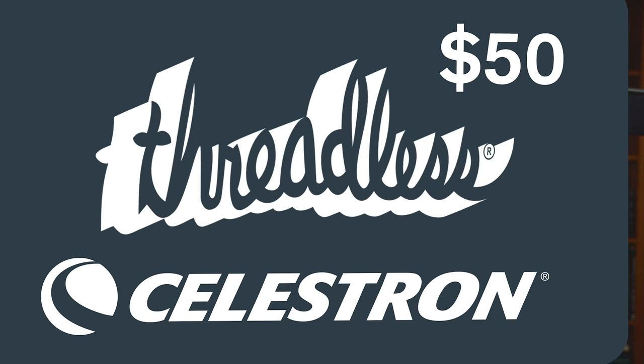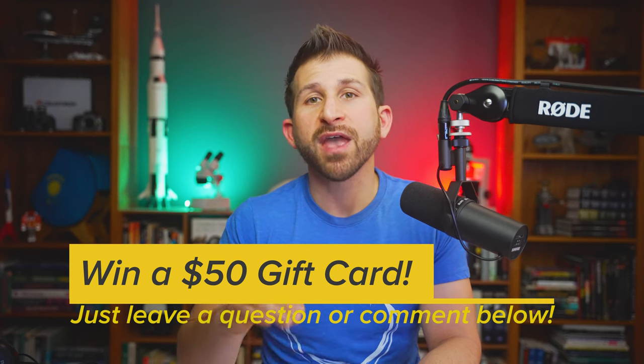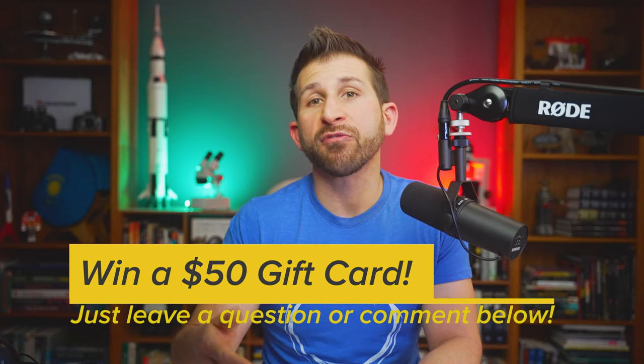Celestron Eclipse Smart products allow you to continue enjoying solar viewing on a daily basis for many years to come. Check the link in the description below to view my comprehensive solar eclipse checklist, and comment below if you have any suggestions to add. Also, don't forget Celestron is giving away a $50 gift card to a lucky winner simply by sharing your personal eclipse experiences, questions about future eclipses, or experiences with Celestron Eclipse Smart products. Thank you so much for watching — from me, Dave Farina, and on behalf of Celestron, keep looking up!